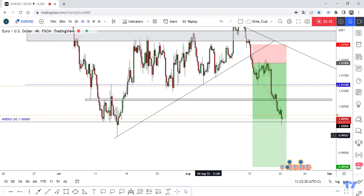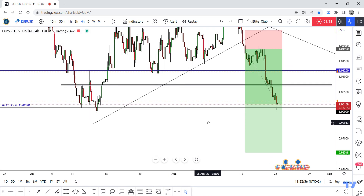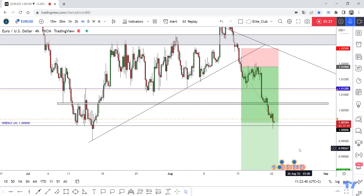Anyone who entered this trade with me, we are now waiting. If we have a daily closure below 1.0, this pair will go down very hard. But right now I'm waiting for any bullish movement and bullish price action to enter a new buy trade, because this is a very important previous support.